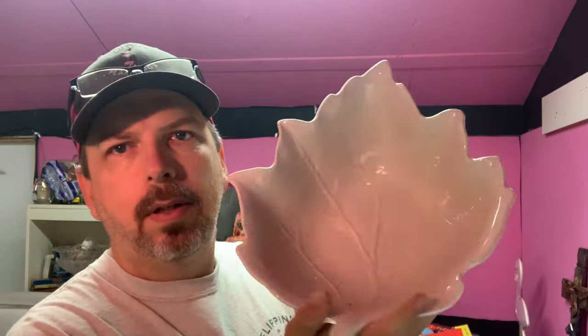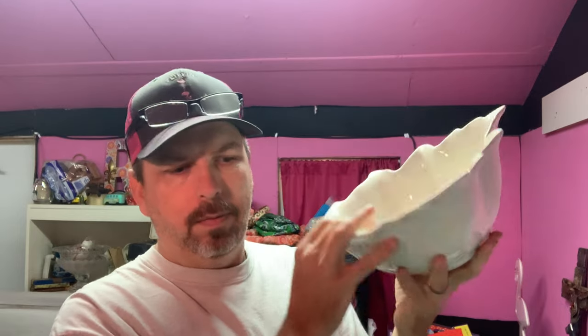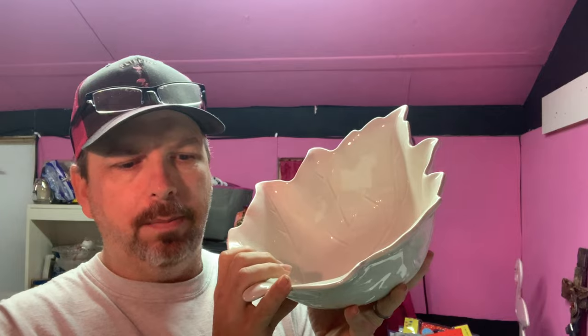Then we have a big maple leaf serving bowl — a Better Homes and Garden maple leaf serving bowl, winter/Christmas/Thanksgiving type piece. We paid $3.99 at the Goodwill and it sold for $25 plus shipping, buyer's all in at $41.10.